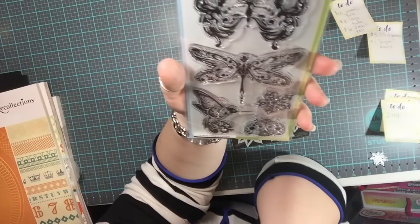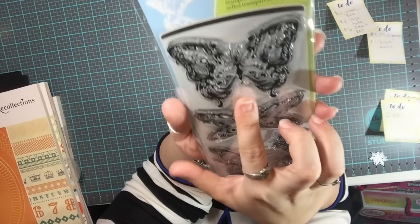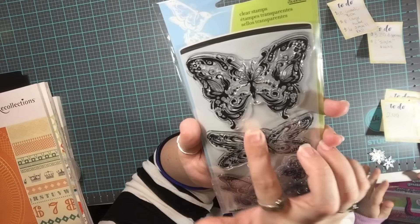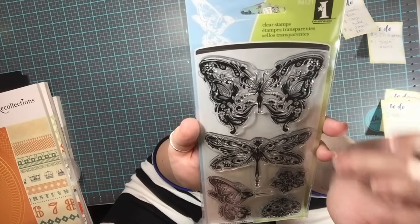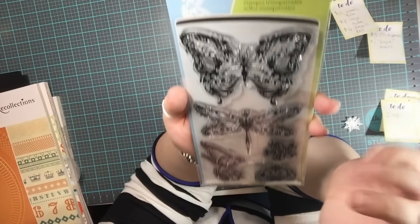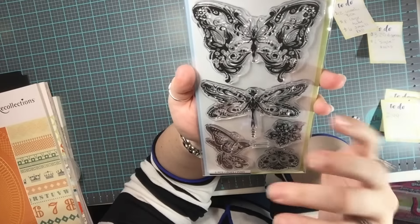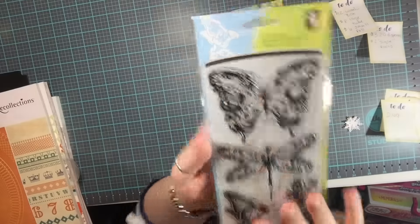And then these are butterflies — but what's really cool, and I don't know if you can see it, is that in the middle of the butterfly it's not a butterfly at all. It's a fairy. I just couldn't help it — I had to get it just for that one single stamp. It was too much for me.